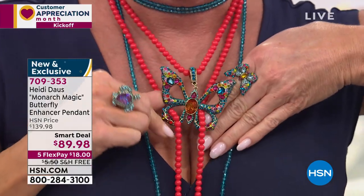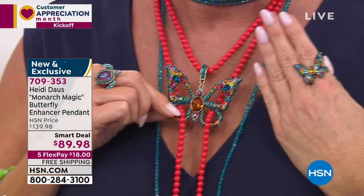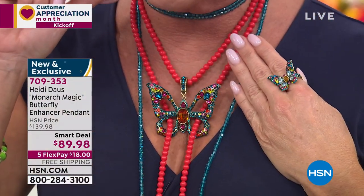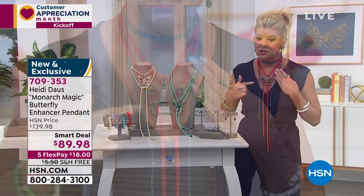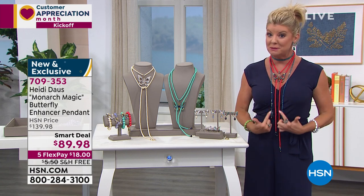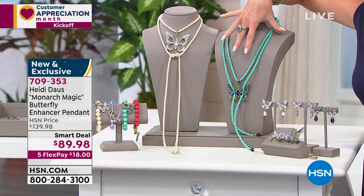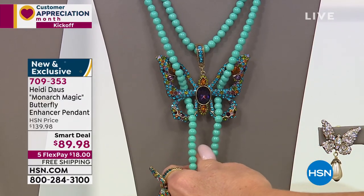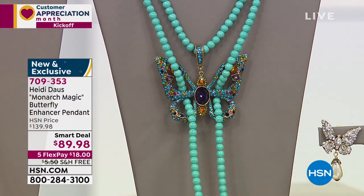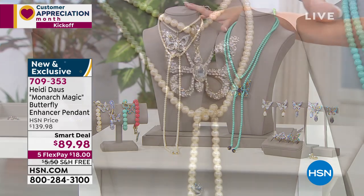I do want to mention, Heidi, that getting limited are all the matching pieces that you designed with our smart deal — the ring, the most gorgeous earrings that are also available, and the perfect charm bracelet. If you're just tuning in, I'm wearing the multi, that's going to be with the coral. If you choose the amethyst, that's going to be with that Sleeping Beauty color, that gorgeous turquoise — it's an absolute must for this time of year and it's final call, so we're going to be saying goodbye to that in a few moments. And this clear on you, Heidi — it's angelic. That's the word.